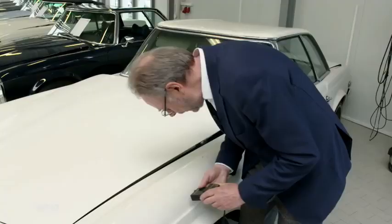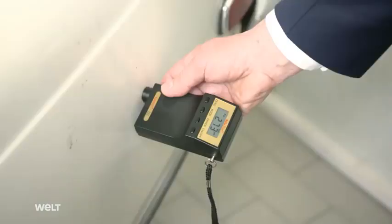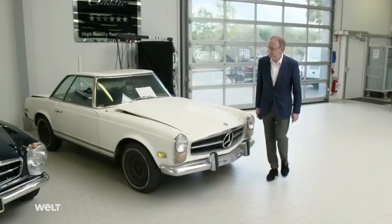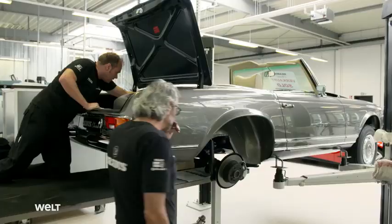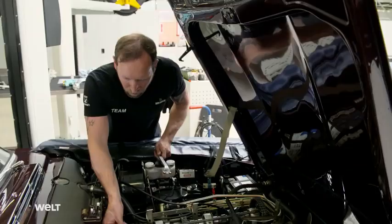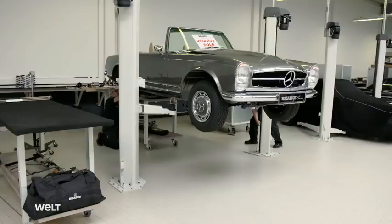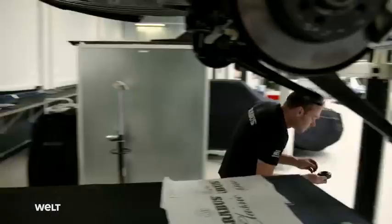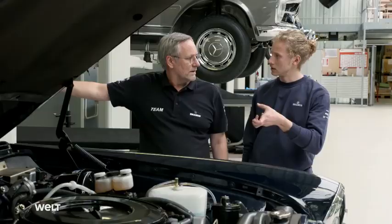Chassis, engine, gearbox, and interior — every part, right up to the smallest piece of cable, is returned to its original condition. In the end, the 280 SL will have a price tag of nearly 300,000 euros. The assembly of classic cars, faithful to the original, is a supreme discipline. It demands very particular skills from the select employees. Today, young mechatronics engineers often lack the necessary skill for this specialized area. The apprentices can still learn a lot from the old-school chief vehicle mechanics.